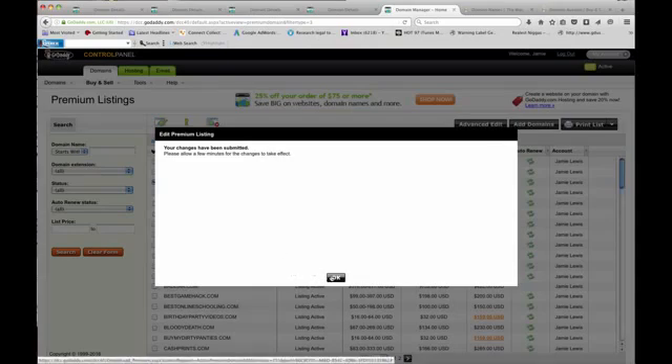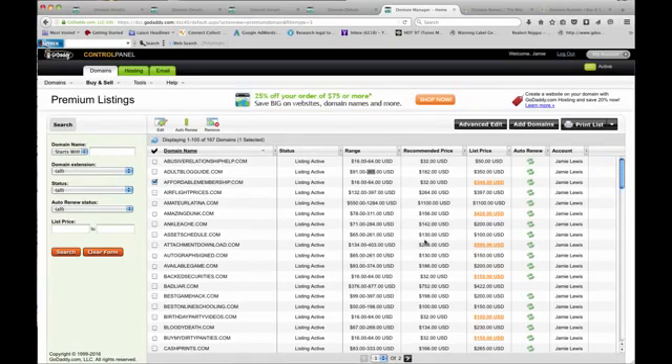Literally all you have to do is go through these lists and make sure it's priced correctly. I would recommend following their pricing — they want you to sell, so they're really helping you out. Also look at the stats for each listing — it'll show how many times it's been viewed, and they really do get viewed, especially if they're real keywords.